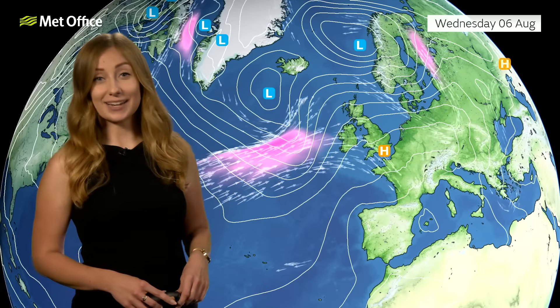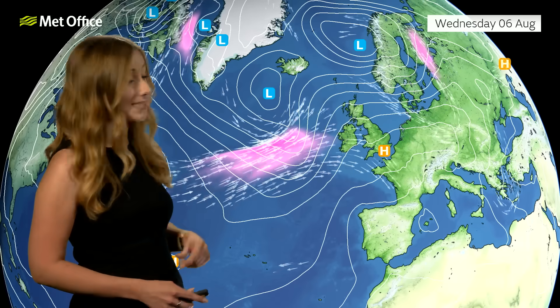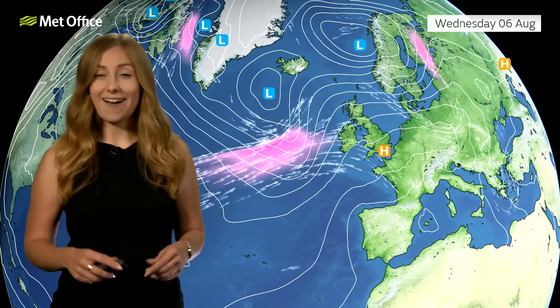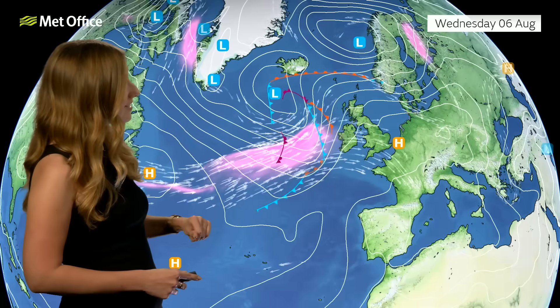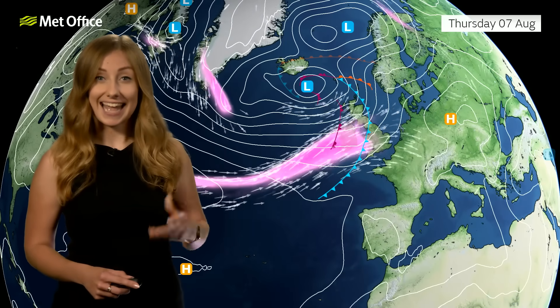Let's start off by taking a look at the bigger picture. Here, shown by the arrows and the pink shaded colours, that's the position of our jet stream — the fast-flowing ribbon of air high up in the atmosphere. What you'll notice is that it's a rather straight and zonal pattern, and what we tend to find with this kind of jet stream formation is that it picks up areas of low pressure from the Atlantic and drags them towards us here in the UK.